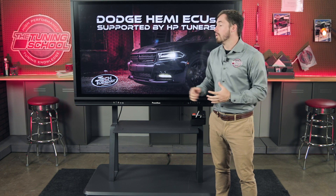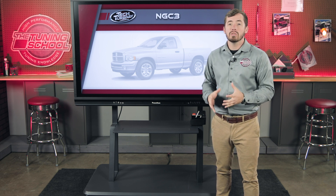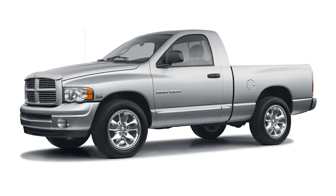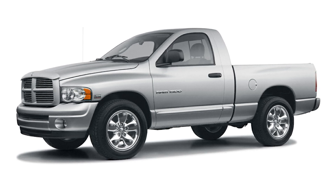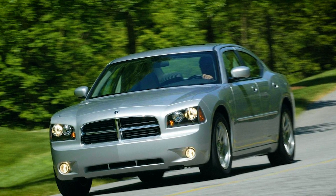Starting things off in 2004 with the modern Hemi engine, we have the NGC3 ECU. This is the first ECU used in these Hemi applications and you're going to find them in anything from 2004 to 2005, primarily in pickup trucks since there are no Chargers or Challengers on the scene yet. In 2006, there's a different variant called the NGC3 CAN, which comes with CAN bus and you'll find those in trucks as well as Chargers, because 2006 is when the Dodge Charger first came on the scene.